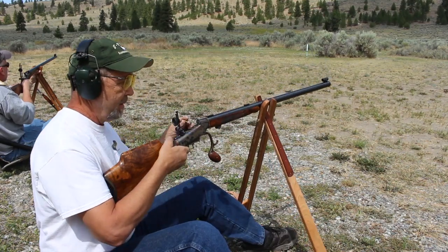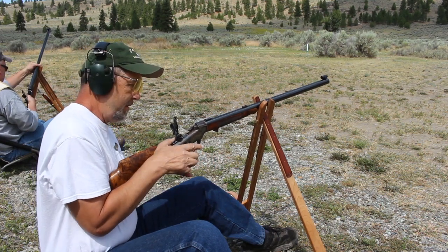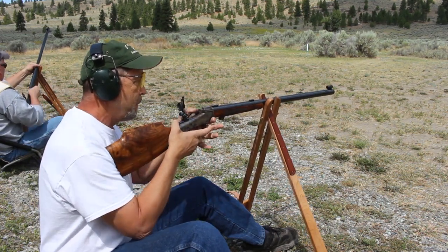And when he gets tired of it, he's going to sell it to me. And we're shooting at the 150. We'll wrist wrestle for it.